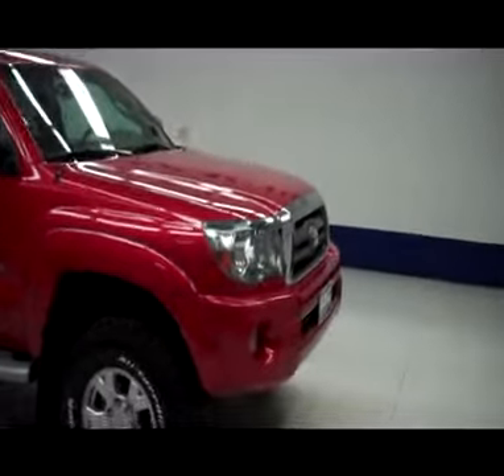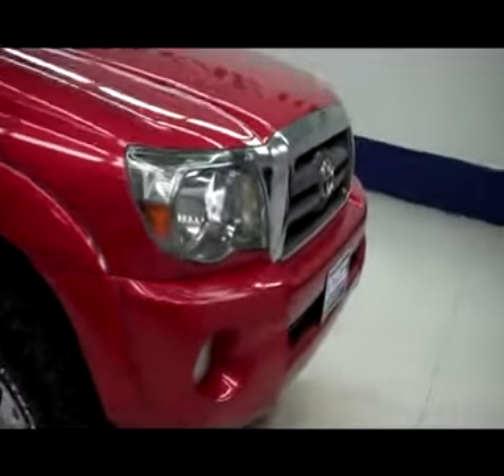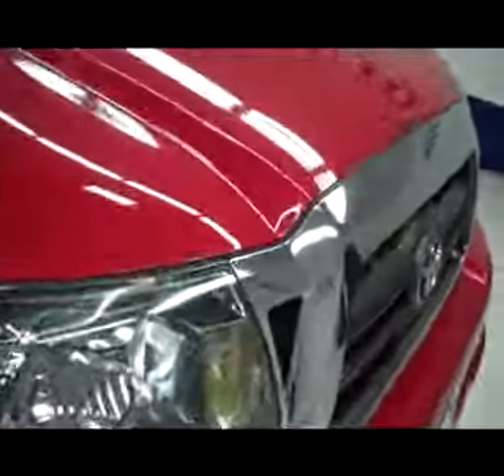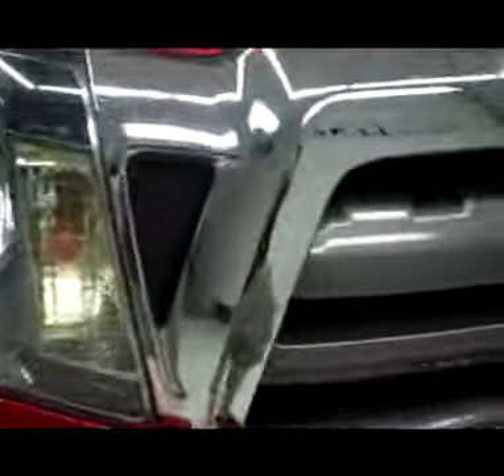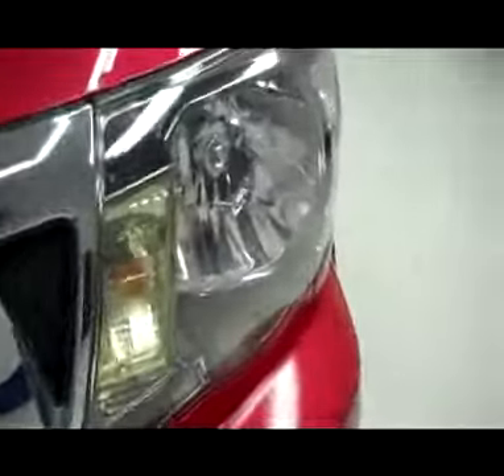This is stock number B4526, the 2009 Toyota Tacoma SR5 TRD package. It is Barcelona red in color. This vehicle does have factory fog lights, a very clean red factory front bumper, clean chrome grille, and no visible dents or dings in the hood.